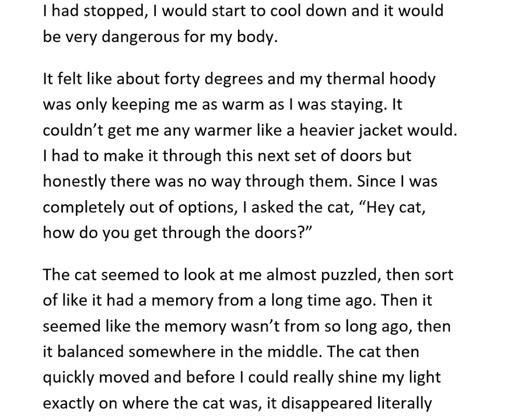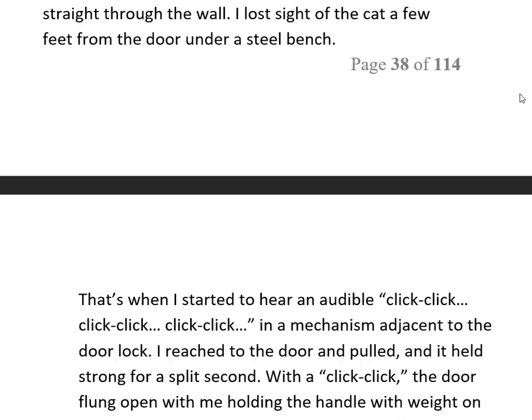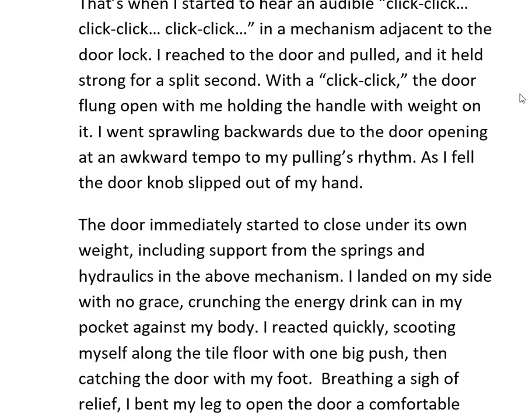Since I was completely out of options, I asked the cat, 'Hey cat, how do you get through the doors?' The cat seemed to look at me almost puzzled, as if it had a memory from a long time ago, then not so long ago, then somewhere in the middle. The cat quickly moved, and before I could shine my light on where it was, it disappeared literally straight through a wall — I lost sight of it a few feet from the door, under a steel bench. Then I heard an audible clicking in the mechanism adjacent to the door lock.